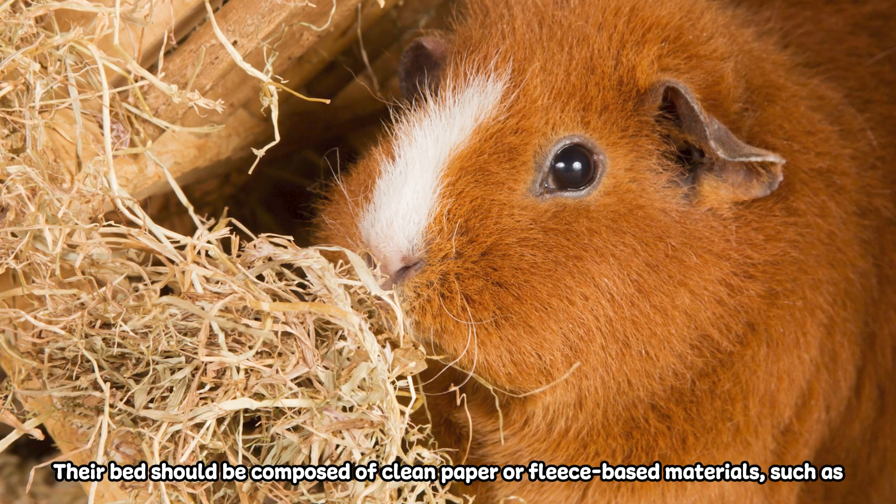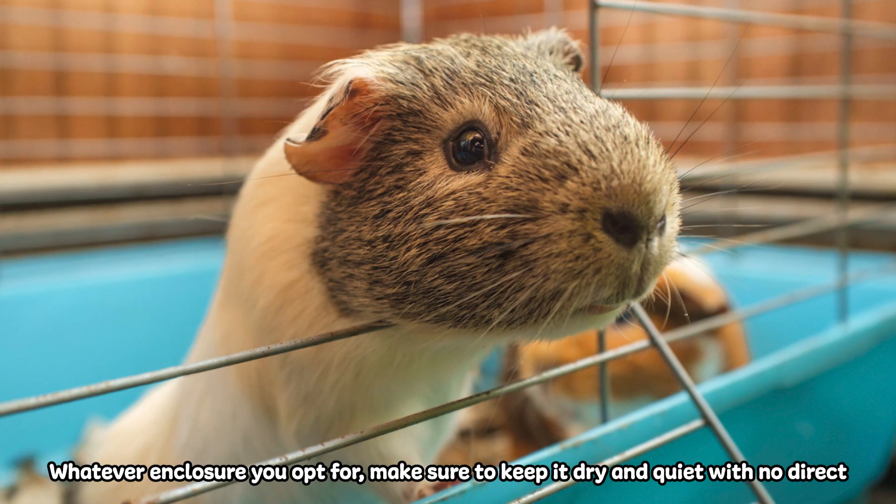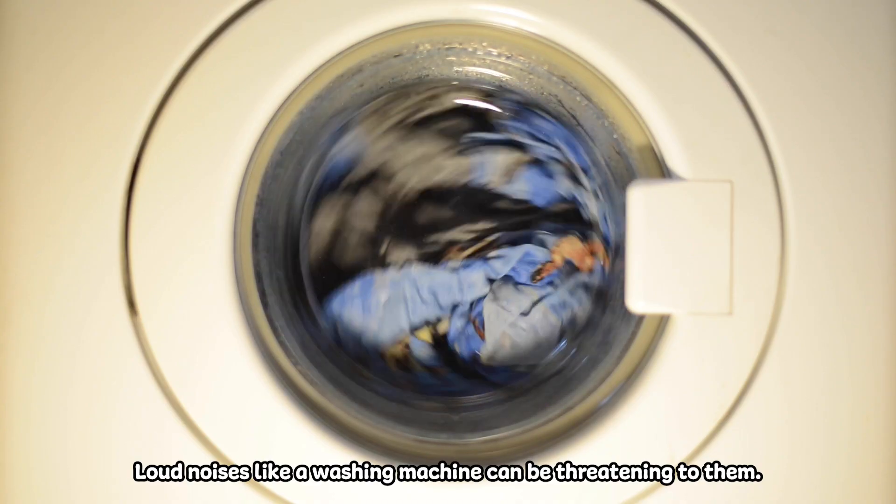Their bed should be composed of clean paper or fleece-based materials such as paper shreds. Whatever enclosure you opt for, make sure to keep it dry and quiet with no direct sunlight. Loud noises like a washing machine can be threatening to them.